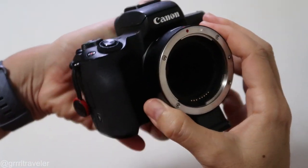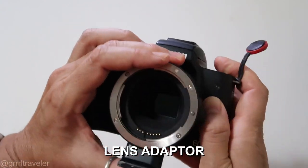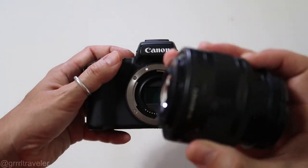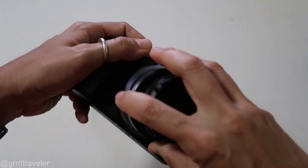For those wondering what this is — this is a little adapter ring, because the M50 came with a smaller barrel lens mount.